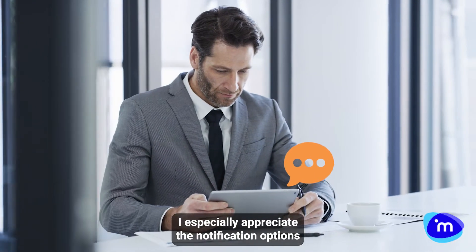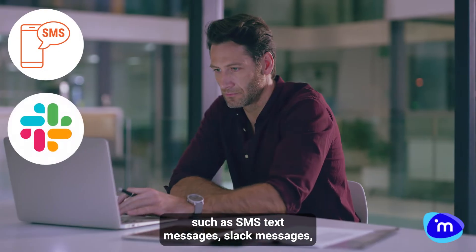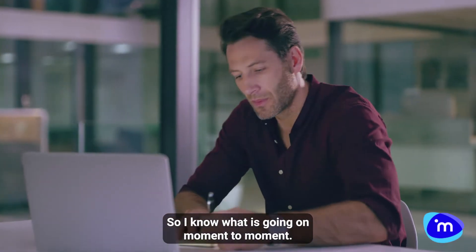I especially appreciate the notification options, such as SMS text messages, Slack messages, and even Microsoft Teams messages directly to me, so I know what is going on moment to moment.